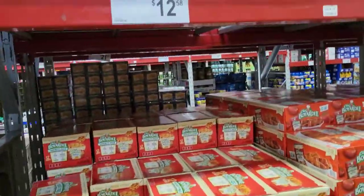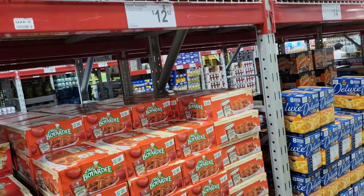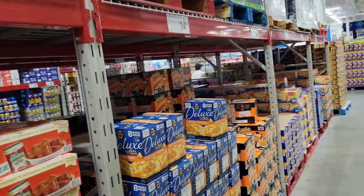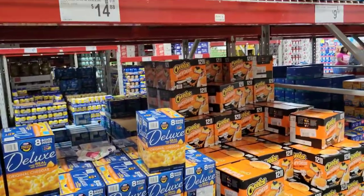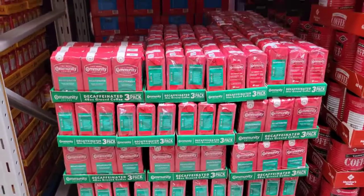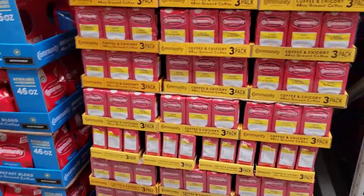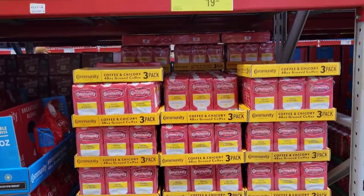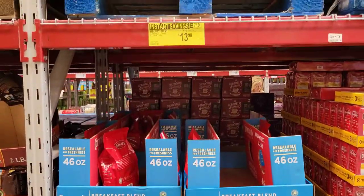I'm going to show you guys some stuff. Chef Boyardee — $12.58 for, I think, a 12-pack. Mac and cheese — I usually buy mac and cheese but I'm pretty good on that right now. Coffee — I got the decaf, $19.42 for a three-pack, which was pretty good compared to what it was before, like $24.99 or something.